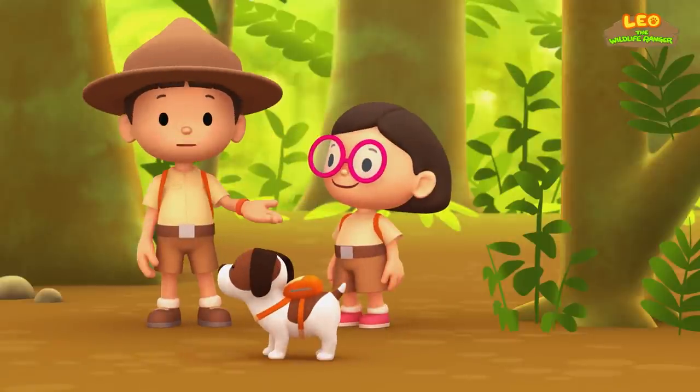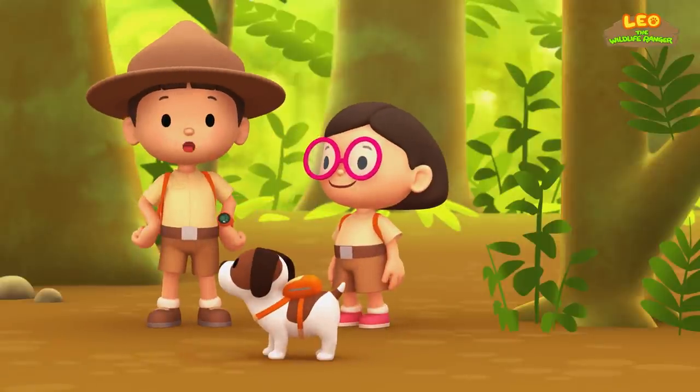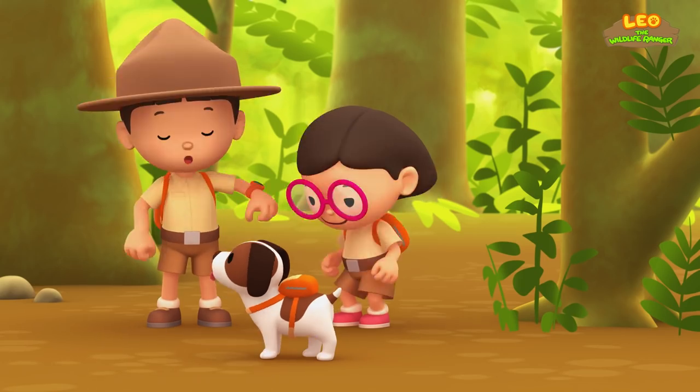We did it! We found an empty spot in a tree for the baby Komodo dragon! Great work, everyone! Hooray!